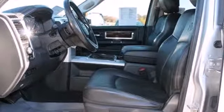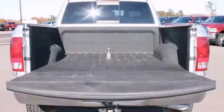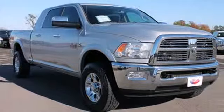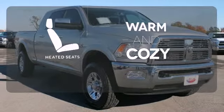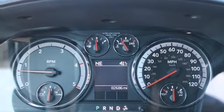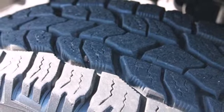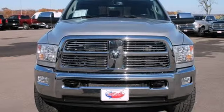Not only will the capability of this truck astound you, but you will relish the comfort with air conditioning and a tilt steering wheel. Wrap yourself in the comfort of heated seats. Known for its unprecedented power and performance, this heavy-duty Ram 2500 is also incredibly smooth and comfortable enough for your everyday drive.